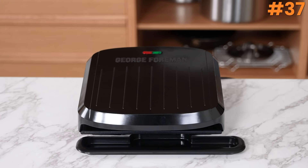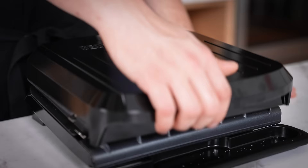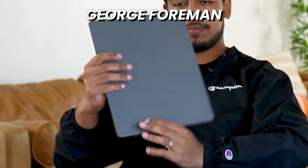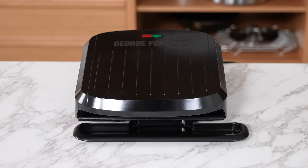Number thirty-seven: George Foreman. Sliced potatoes, greased and seasoned, cooked in the George Foreman grill. Rankings: a 3, a 3.5, and a 3 — total 9.5. Finally the George Foreman underperforms. There's not much to say other than George Foreman sometimes works for some things — I'm shocked to say potatoes is not one of them. It was just bad.